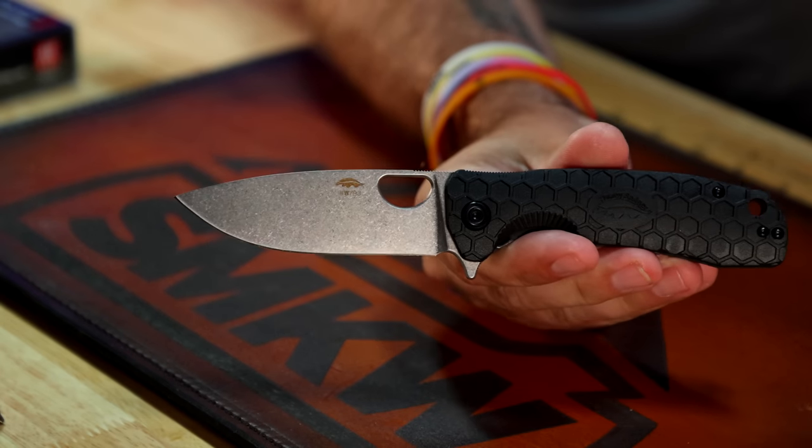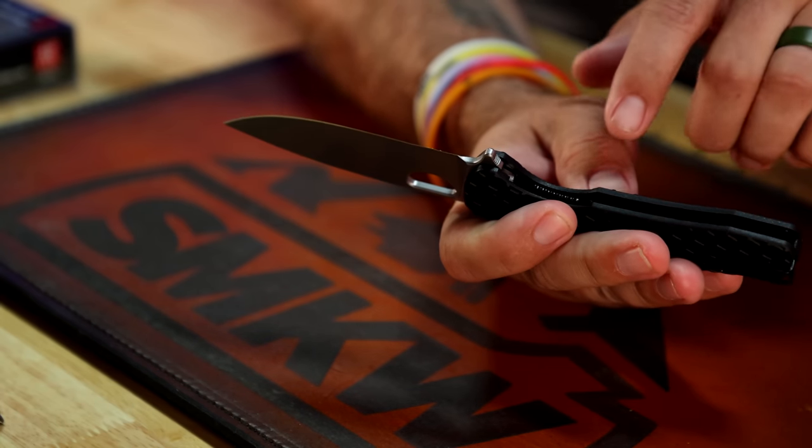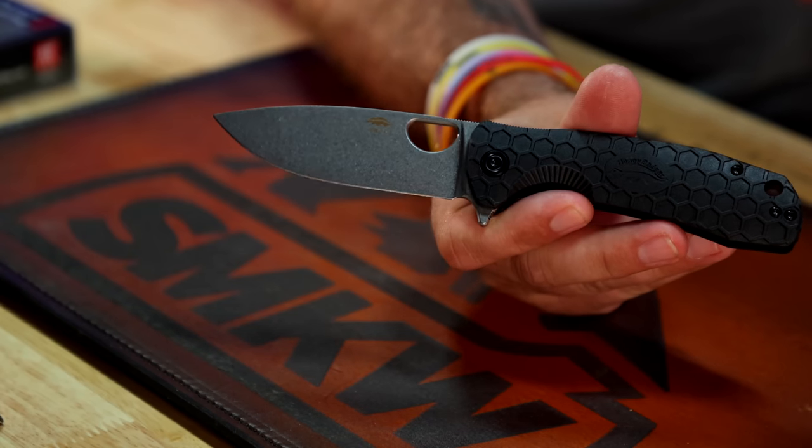Next up is going to be the Honey Badger, and this is a special edition — number W798. It's got D2 on the blade steel, black liners, and black hardware, which makes this one stand out a little bit from the regular ones. It's also got a black pocket clip, and that is going to be included in this hour's giveaway.